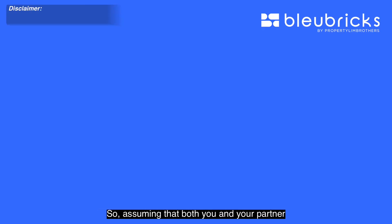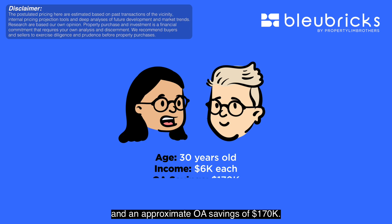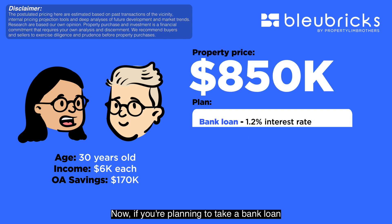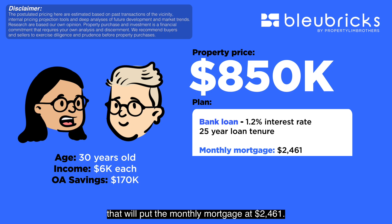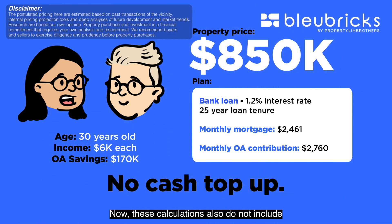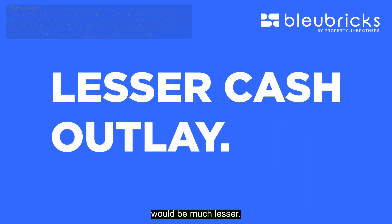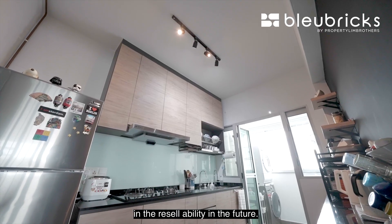Now let's move on to BB's financial analysis. Assuming both you and your partner are aged 30 years old with an income of $6,000 each and an approximate OA saving of $170,000, and assuming no cash-over-valuation, the property price is at $850,000. Taking a bank loan at 1.2% interest rate with a 25-year tenure puts the monthly mortgage at $2,461. Your combined monthly OA contribution would be $2,760, meaning you do not require additional cash top-up when staying in this property. These calculations also do not include possible HDB grants, so your total cash outlay could be much lesser. Notably, our unit is a top floor corner unit, which is extremely rare and will aid resellability in the future.